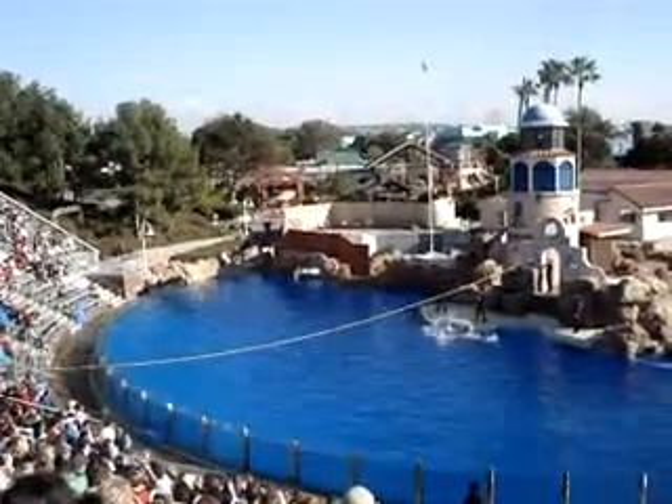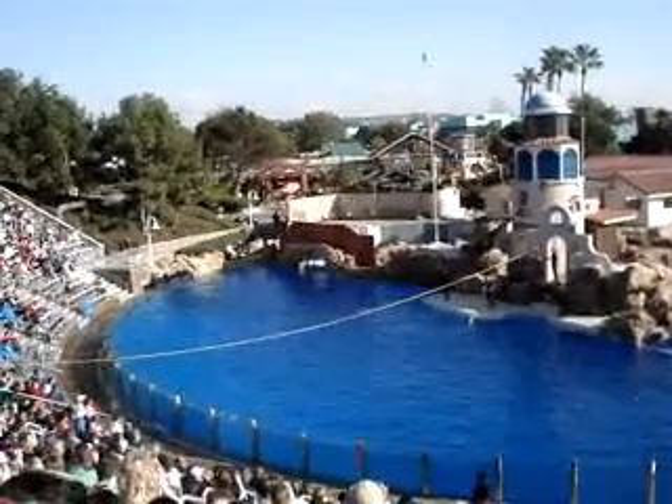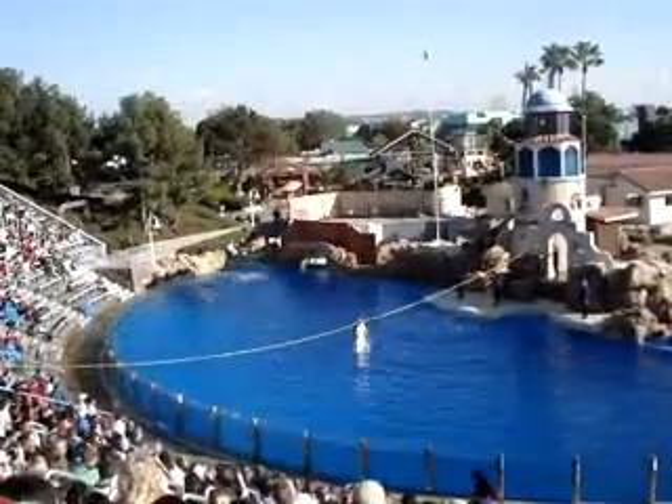That looks great. All the dolphins are on their way. Oh, Danielle, what about Dolly? So meet them at the bottom. Ladies and gentlemen, our dolphins!